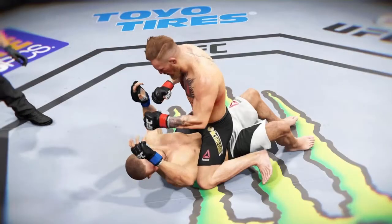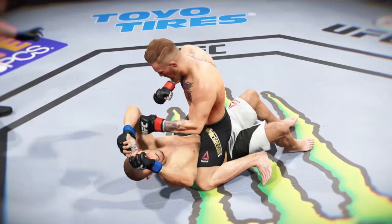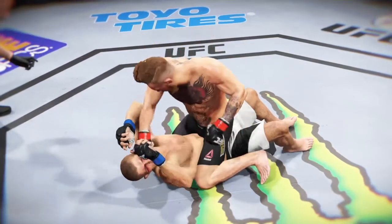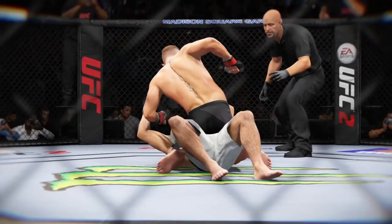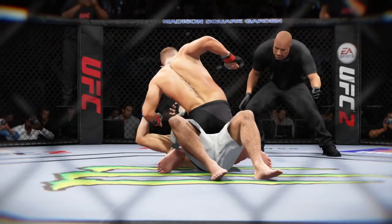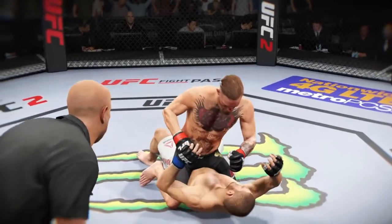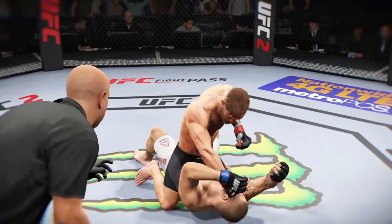Let's check out the action on our fight replay. Let's take one more look at the end of the fight here. This is a vicious series of strikes — ground and pound — that lead up to the TKO. These are clean shots getting in over and over again, ground and pound for the TKO finish.